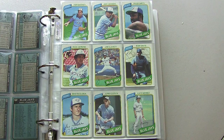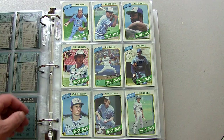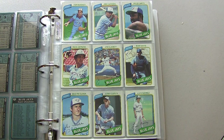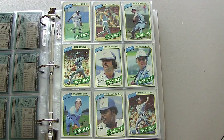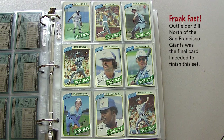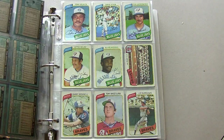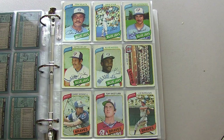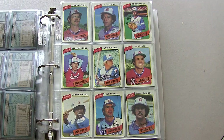Moving on to the Toronto Blue Jays, who at this time were only in major league baseball for about two or three years — they were an expansion team at the time, along with the Seattle Mariners. There is the Dave Stieb rookie card, top center. Dave Stieb had many good years; he was the ace of the staff for the Blue Jays back in the 80s and had some great seasons.